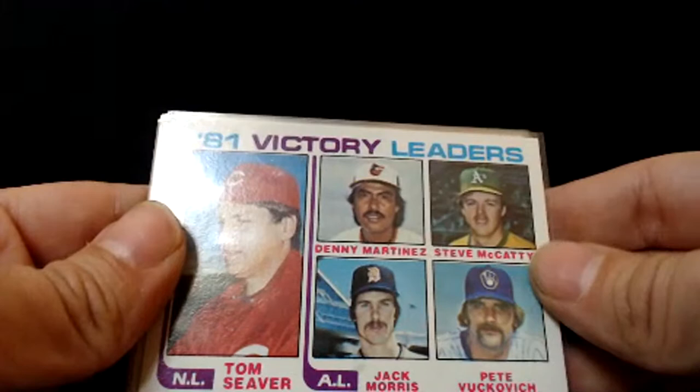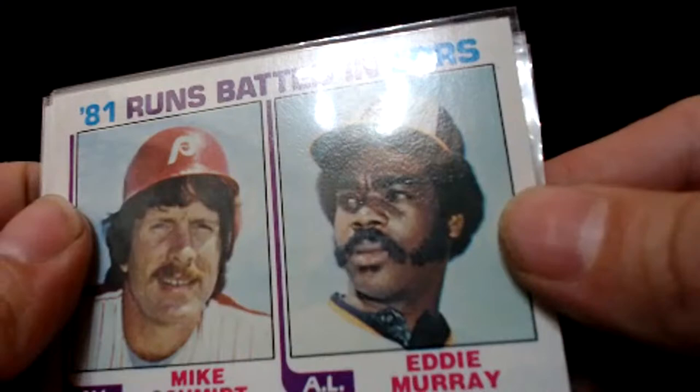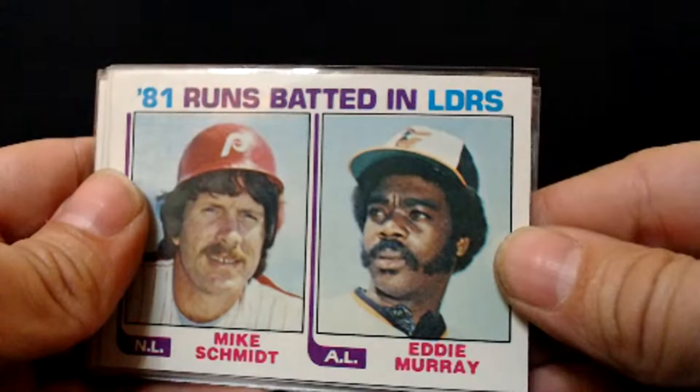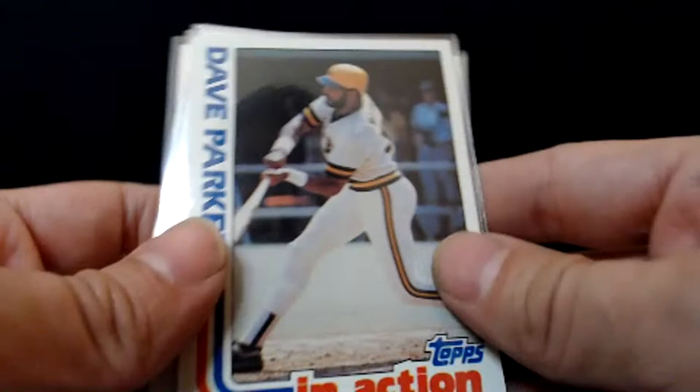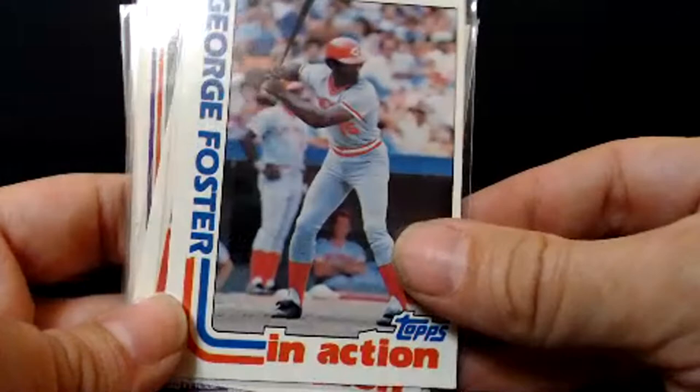Got Seaver, Denny Martinez, Jack Morris — those are your victory leaders. Sideburns man — Eddie Murray, oh man, killing it. That's one of the best facial hair cards of all time. Dave Parker, the Cobra — he was a good player, kind of the Hall of Very Good type. George Foster. I used to hang out with Dave Parker's nephew — you can Google up some pretty decent stories about Dave Parker. No man, I tell you in 1989 that I was the biggest Canseco fan you could find. Everybody loved Canseco back then.